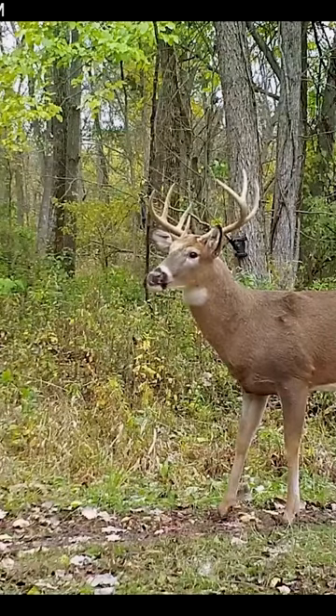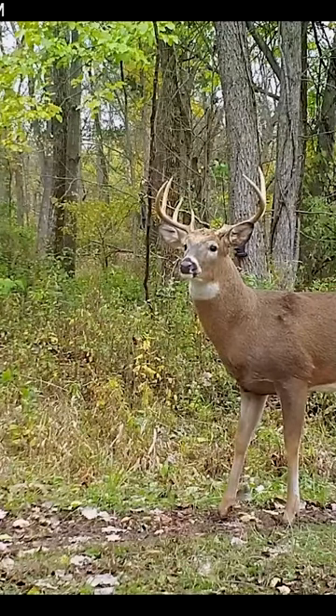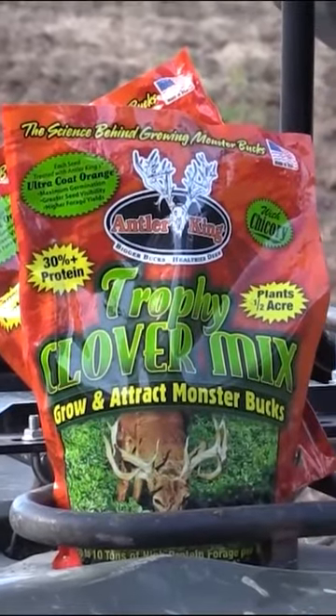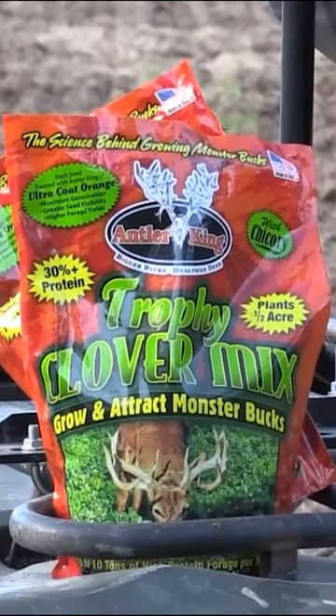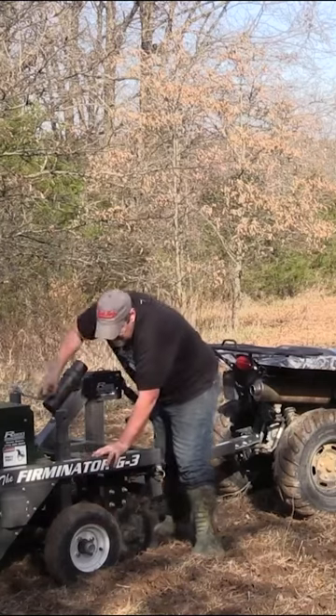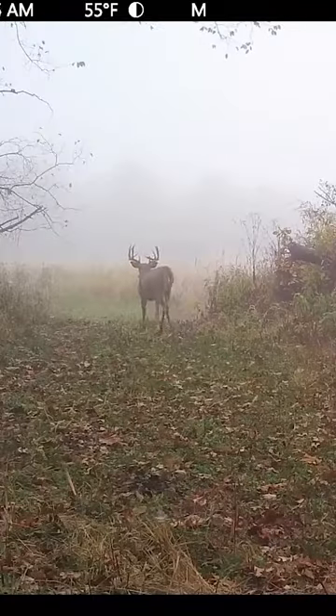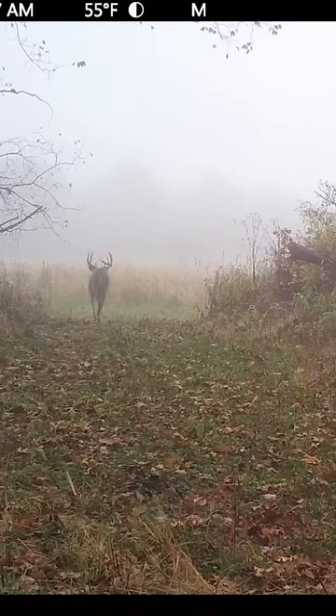Understanding how mature bucks use the wind to find does is huge when it comes to habitat layout and habitat improvements. I want to make an improvement here because I can hunt that downwind side. I want to make improvements here and here so that the bucks go through this funnel that I can get to — hunt over and over and get out of — without them knowing I'm there.